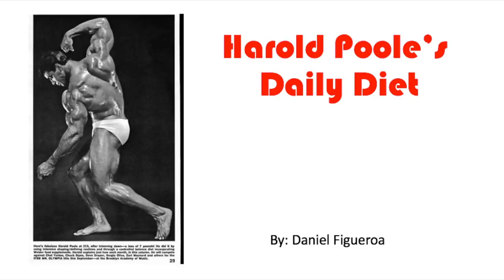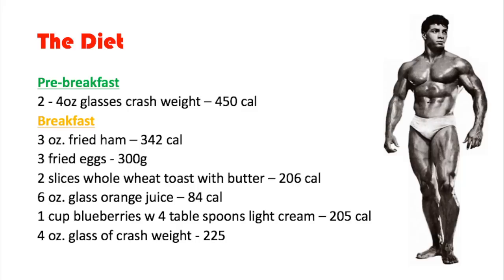What's up guys, Old School Dan here. In today's video we're going to be discussing Harold Pool's daily diet. For those who don't know who Harold Pool is, he was the first African-American to be named IFBB Mr. America in 1964, and he was the only man to compete in the first three Mr. Olympia contests, finishing runner-up to Larry Scott in the first two.